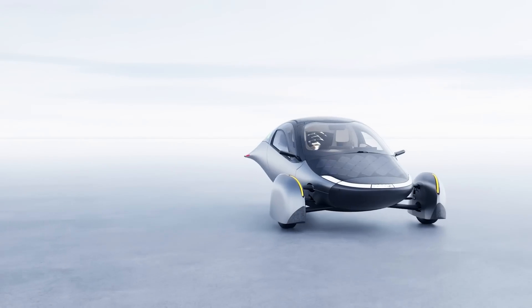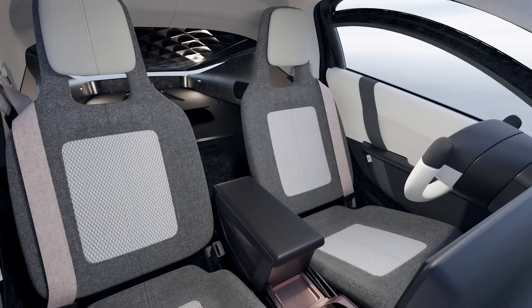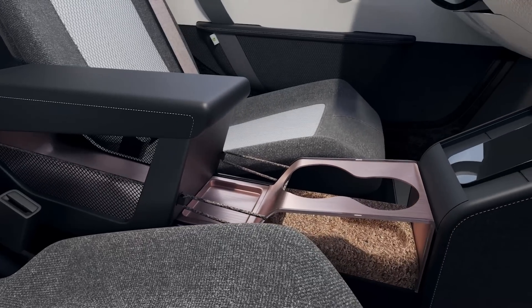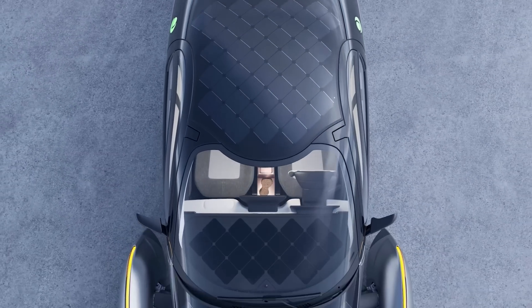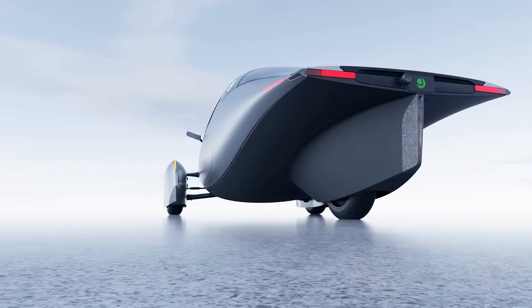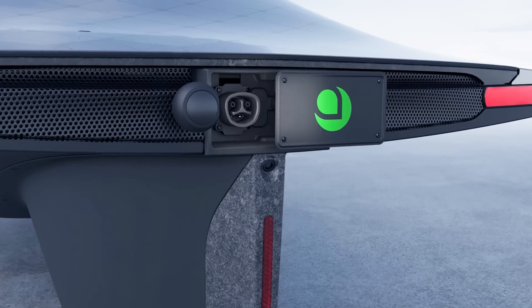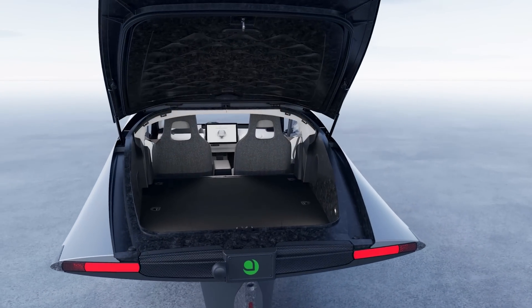A lot is happening at Aptera right now. We recently announced our launch edition vehicle, which represents our team's commitment to bringing solar mobility to the world, with 400 miles of range, approximately 700 watts of solar cells, and a revolutionary assembly process. We're moving swiftly to get the launch edition into volume production, and we now have over 41,000 pre-order reservations from customers in about 112 countries, representing $1.5 billion in potential revenue.